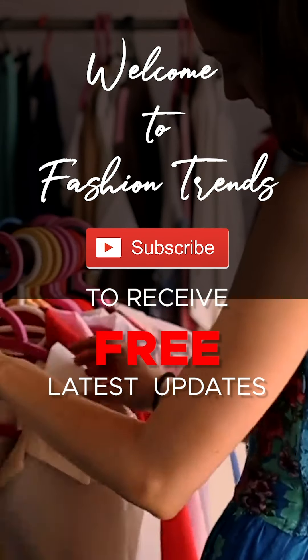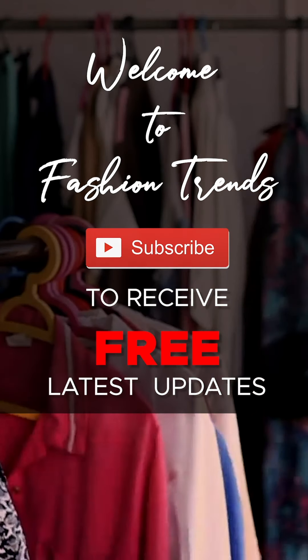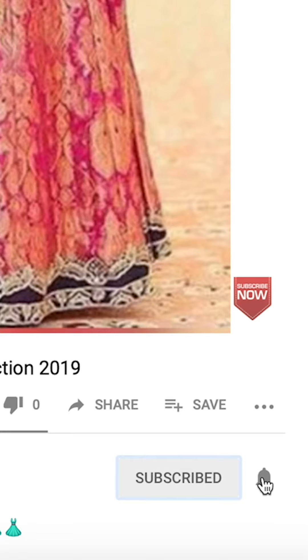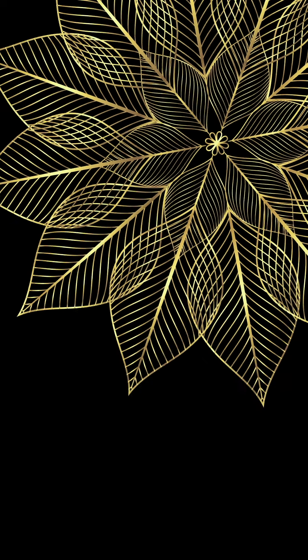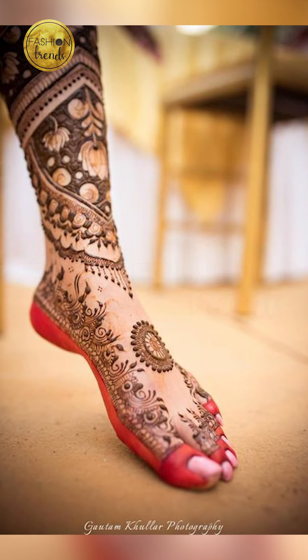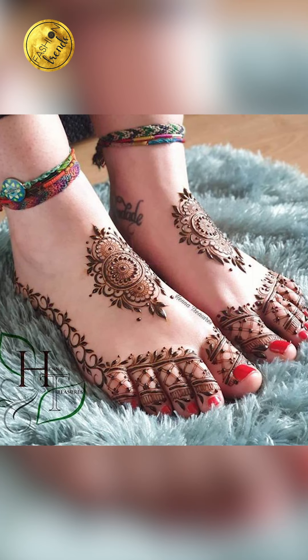Welcome back to Fashion Trends. Subscribe to the free videos from our channel and remember to click the bell icon to see more interesting videos. Hello beautiful girls, welcome back to Fashion Trends — today in our video we are going to be seeing about henna.